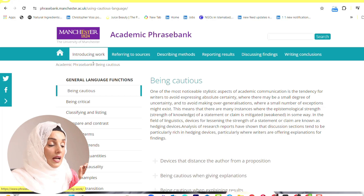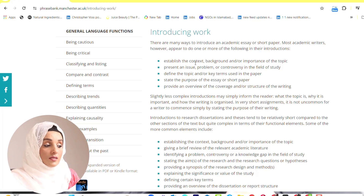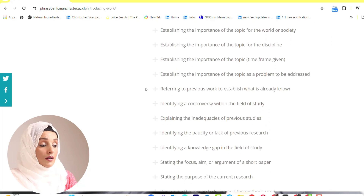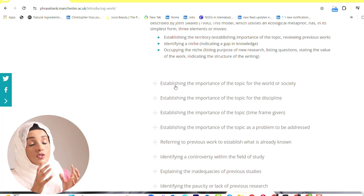For example, if we are at the beginning stage and introducing our work, what you should consider when writing the introduction: establish the context and background and importance of the topic, then present an issue, problem, or controversy in the field of study, then define the topic or key terms used in that specific research paper, state the purpose of the essay or document you are working on, and provide an overview of the structure of the writing.